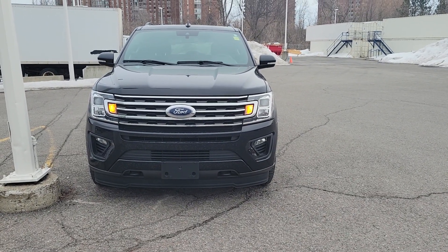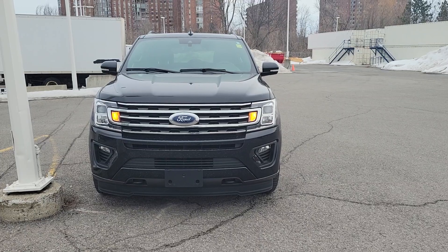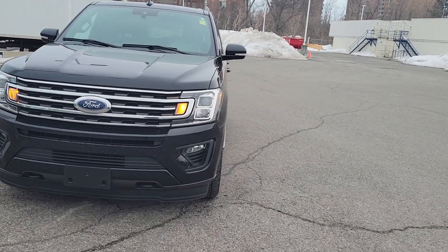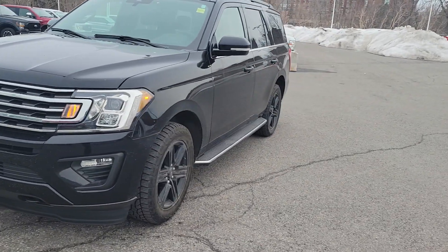Hi Brian, my name is John Petticombe and I'm with Donnelly Ford here on Bank Street in Ottawa. You have expressed interest in this car and you desperately want to drive it, and you're a busy man with kids playing hockey.